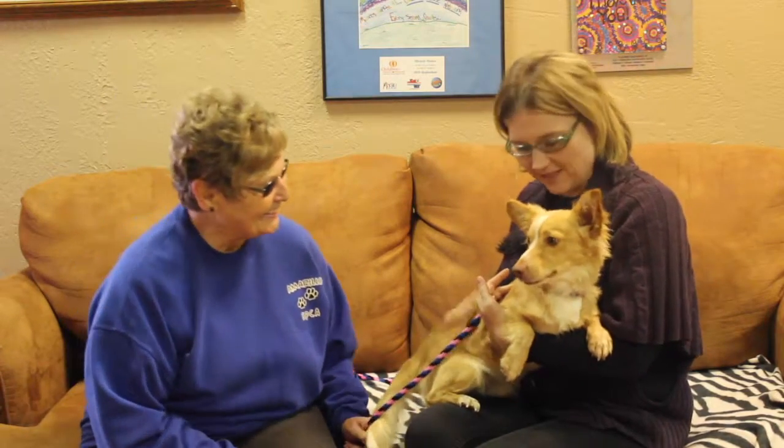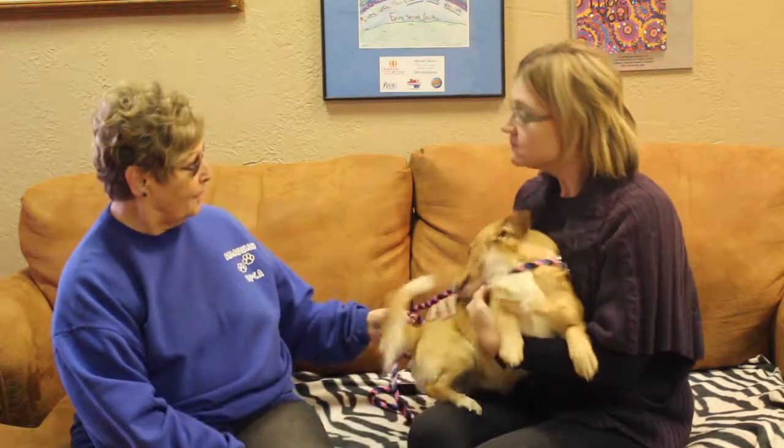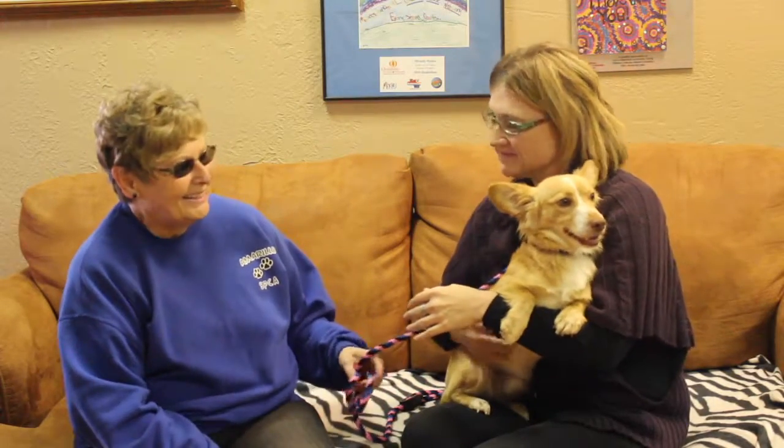Now Patty, tell us a little bit about this fella. Well, we think Dobby's about a year old — we're guessing. We got Dobby from Amarillo Animal Management and Welfare, a little rescue dog. He's very, very sweet. He loves attention, as you can see.